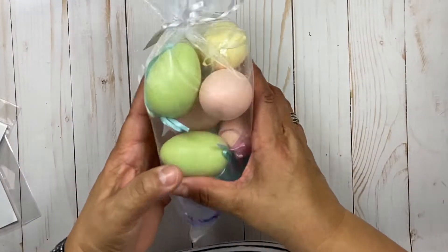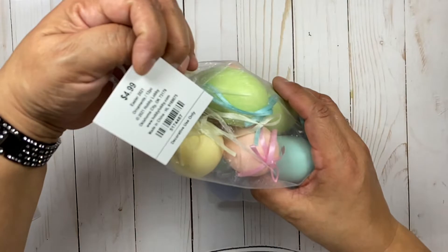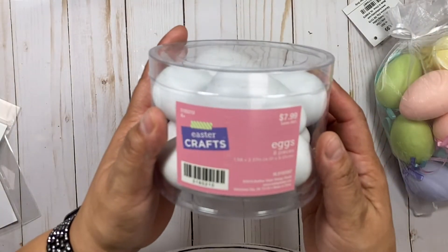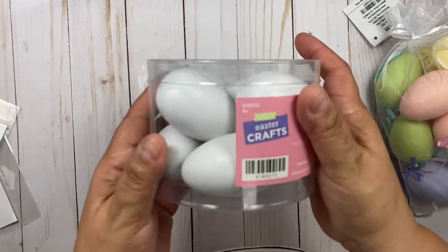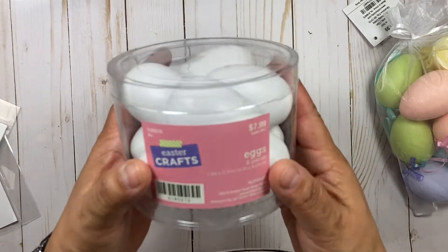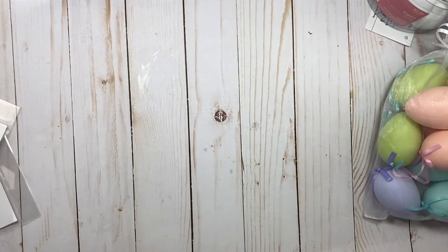I picked up these really pretty pastel eggs — these were 40% off, the Easter stuff was on sale. Then I got these eggs here, there are eight of them, and I have a bucket that I want to put eggs in, so I got these to put in that bucket in my kitchen. I may either leave them white or paint them brown to make them look like farm eggs.